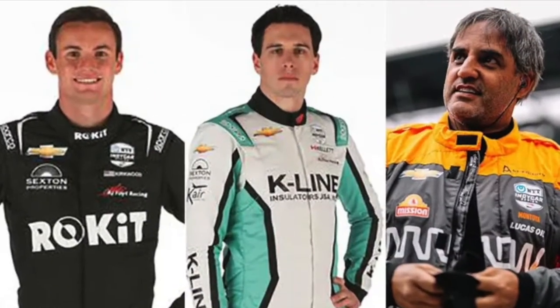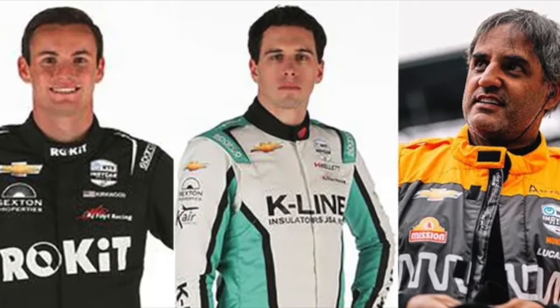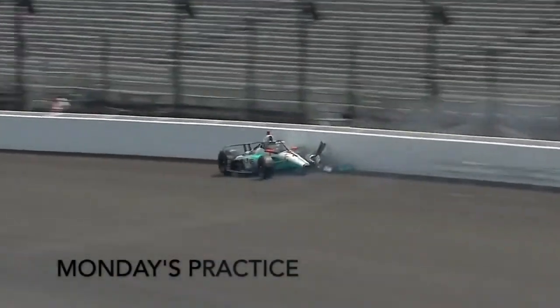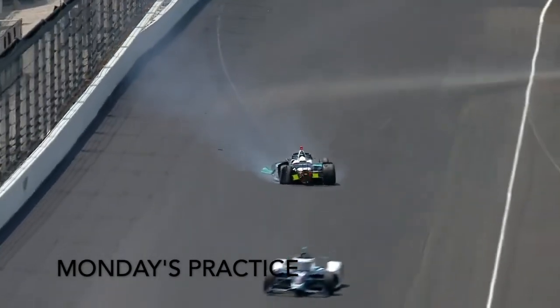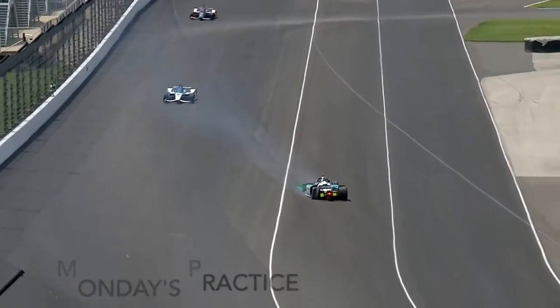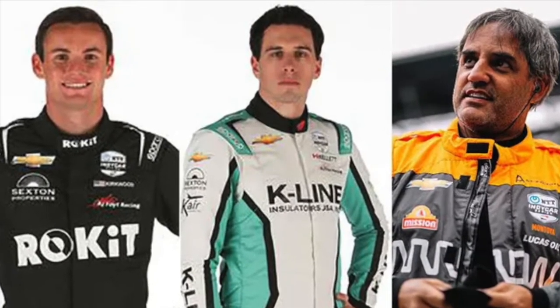Row 10, with two A.J. Foyt cars. Rookie Kyle Kirkwood, and Dalton Kellett, who ended up being the first victim of a crash in the month of May when he crashed his car in practice on Monday. The team was able to make repairs to it and the original car is still intact. Rounding out row 10, 2015 winner of the Indy 500, Juan Pablo Montoya.